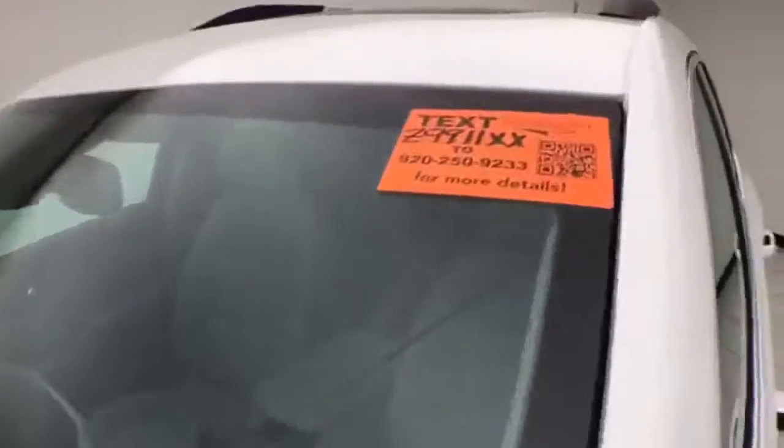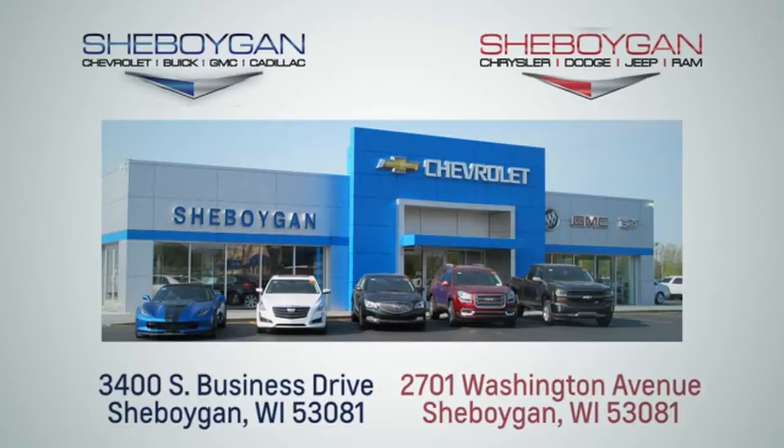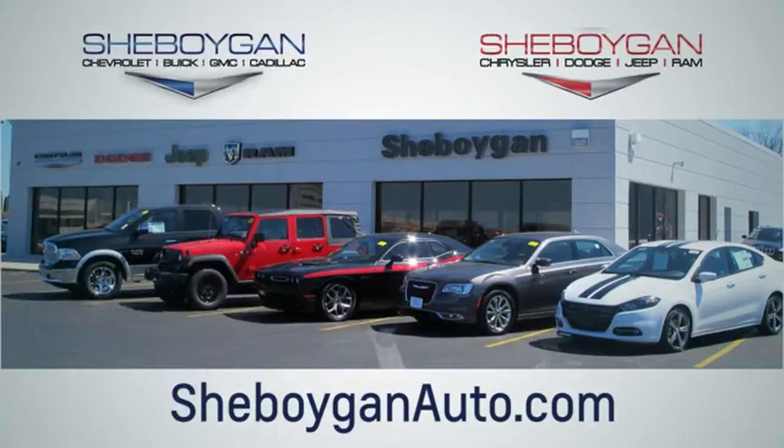Ready to go with new tires. For more information on this Acadia, please go to SheboyganAuto.com. Choose Sheboygan Auto — we are conveniently located at 3400 South Business Drive or at 2701 Washington Avenue in Sheboygan, Wisconsin. SheboyganAutos.com.